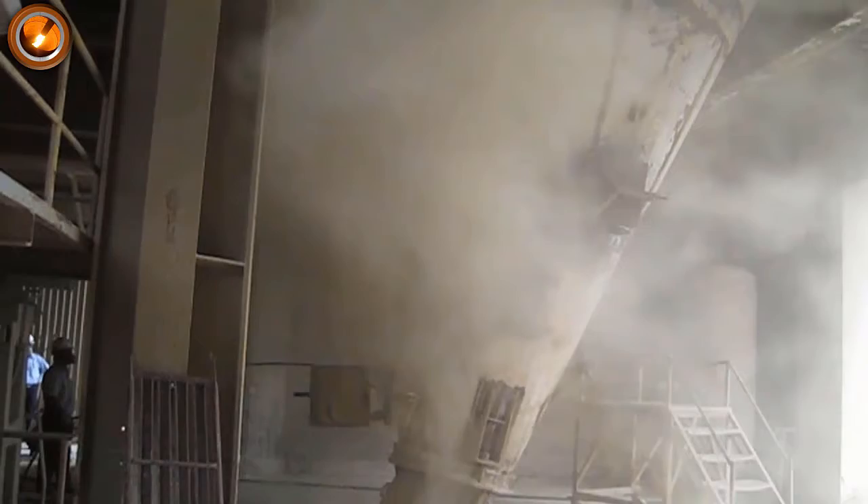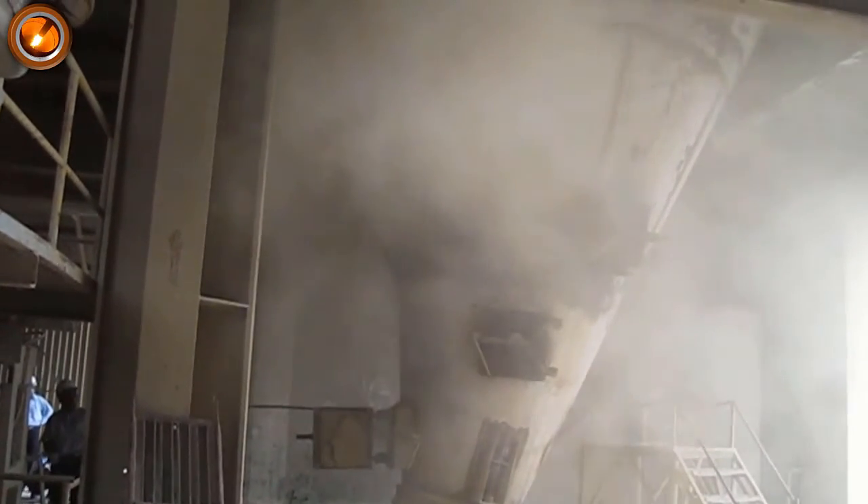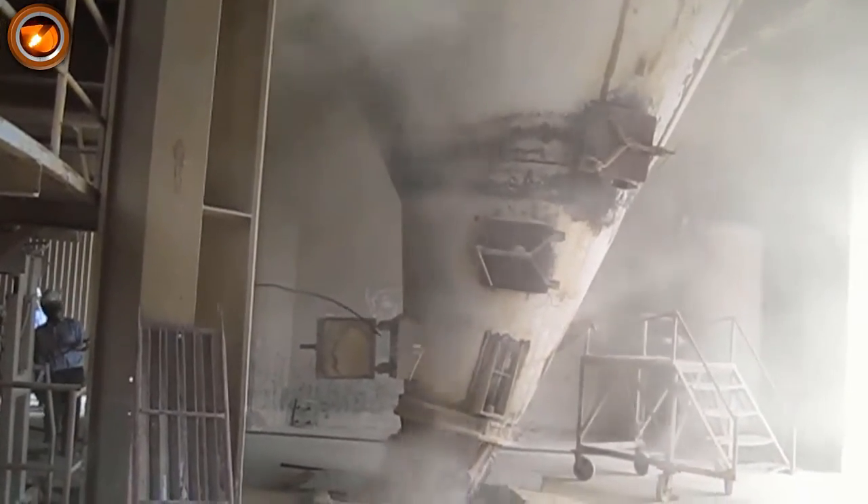Attention: to avoid the avalanche of hot material from the cyclone, you must run to find a place that is higher than the floor.